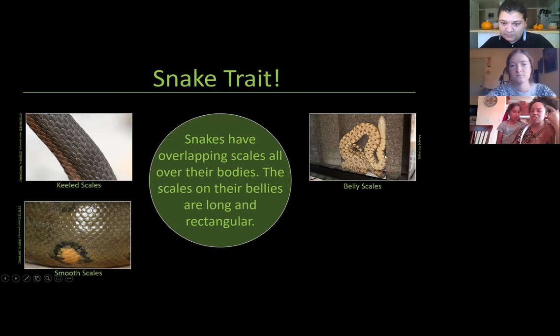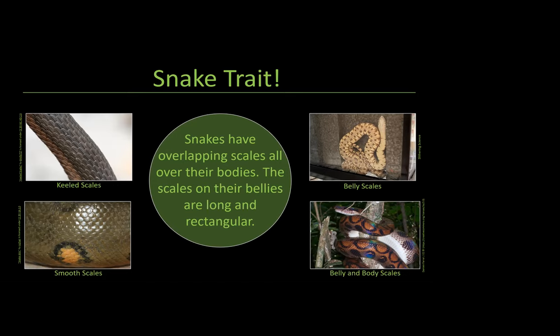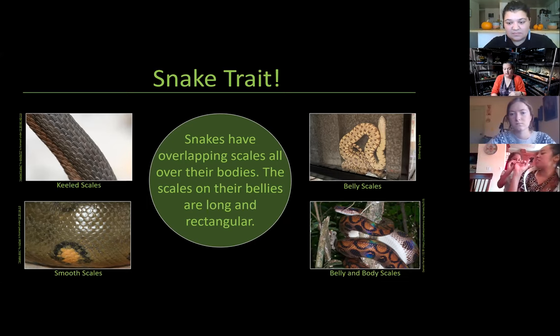This is one of my baby bull snakes — she loves climbing under the background of her tank. You can see the rectangular scales on her belly, as well as the overlapping scales. These scales help the snake in multiple ways: they protect the snake as it moves through the environment, and they help snakes retain moisture — important for snakes in dry habitats like deserts. Even if snakes have keeled scales, they'll always have smooth belly scales, because rough belly scales wouldn't be effective for movement.